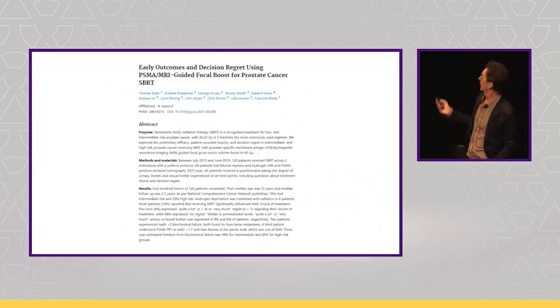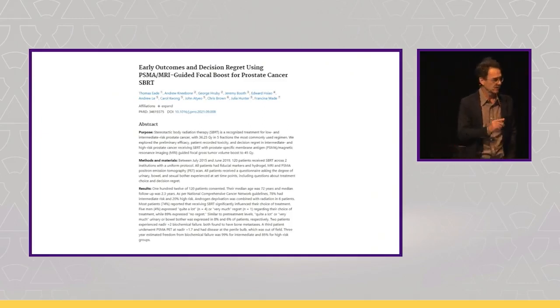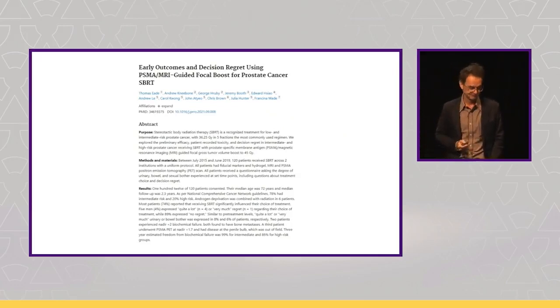Early results — median follow-up only 2–3 years, but we started doing this in 2015, so when the FLAME trial came out last year we were very happy to be validated. Most importantly, when we asked men who had the 5-fraction treatment whether they had more bother than before radiation, the absolute numbers did not change, and decision regret was less than 5%. Our PSMA-guided focal approach has now accrued hundreds of men.